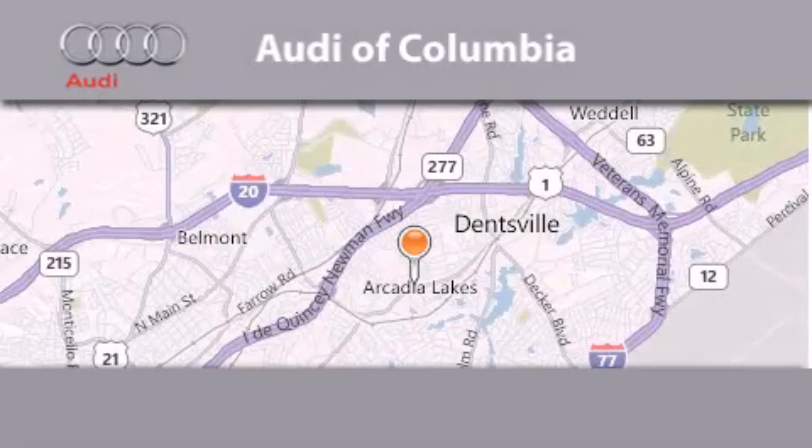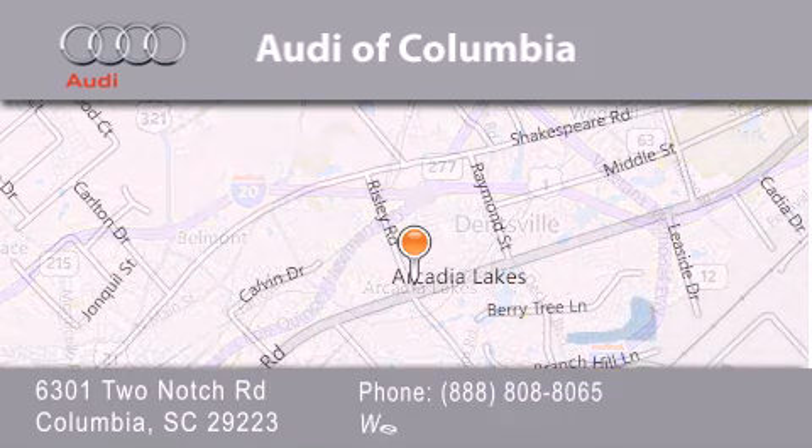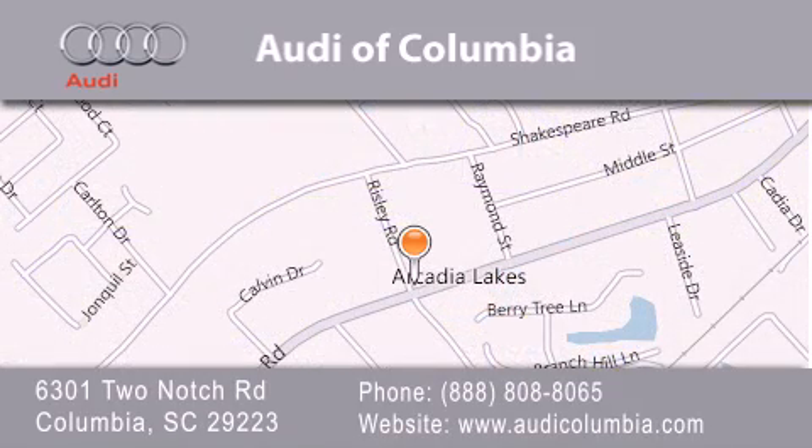Audi of Columbia is located at 6301 Two Notch Road in Columbia. Our goal is to exceed all of your expectations to ensure that you'll return for future visits. We'll see you next time.